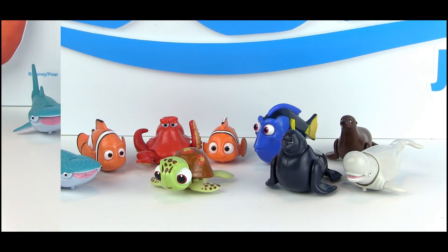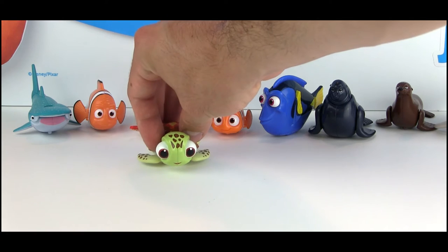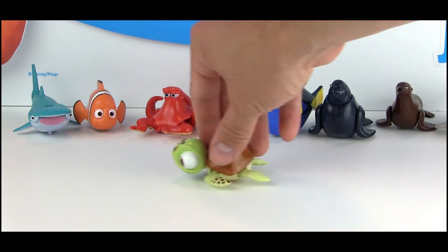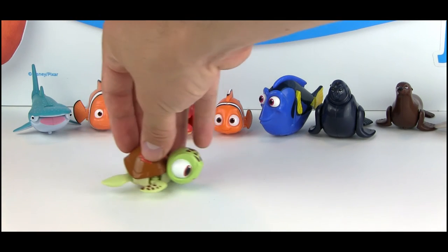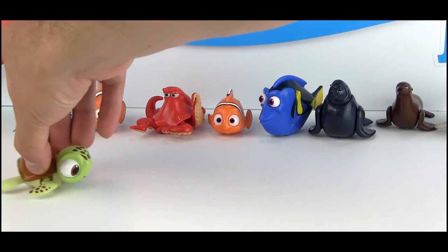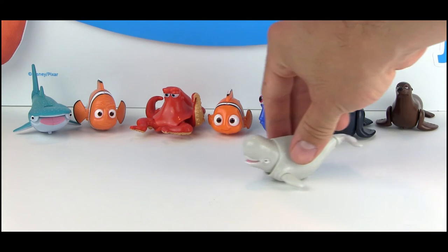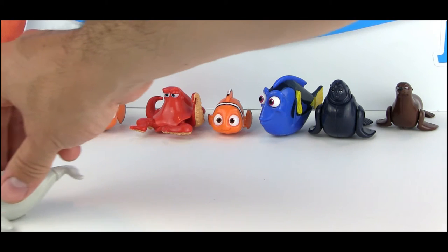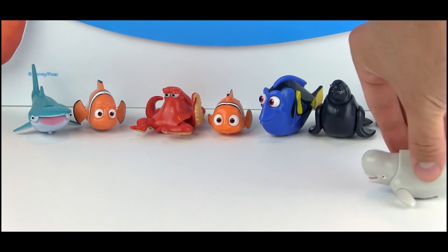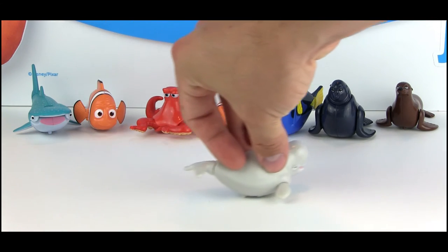Now let's take a look at all of these in action. Each one has a unique movement. Squirt's back and front flippers move from side to side like he's swimming in the ocean. Some movements are more subtle than others. A little wheel on the bottom triggers the movement. Bailey's head moves up and down and his back flipper moves up and down — really cool.